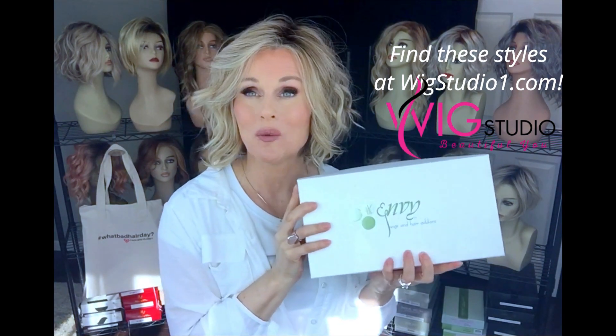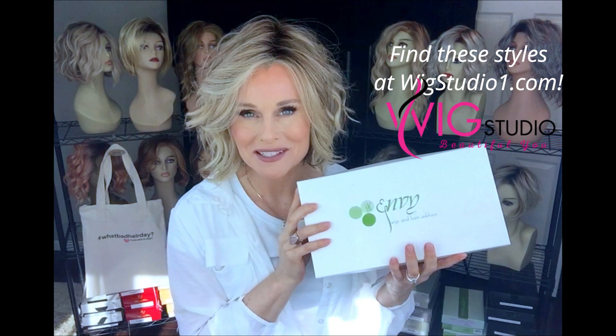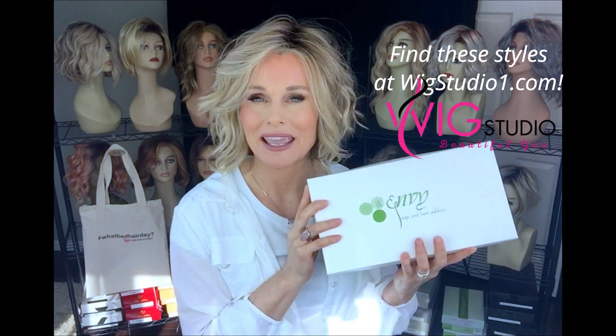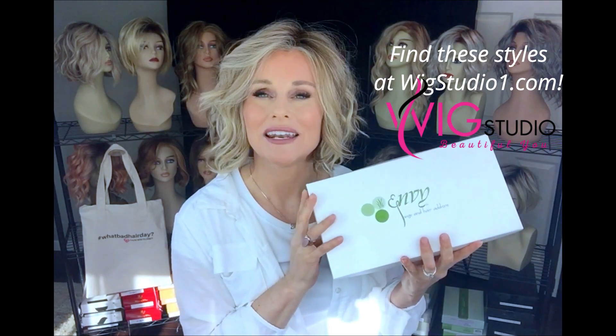Now many of you may remember this — I tried to give this one away right before the holidays. Many people signed up and I gave everybody 30 days to get back to me. I reached out to three different people several times and did not get a response, so I'm going to try to give it away again.